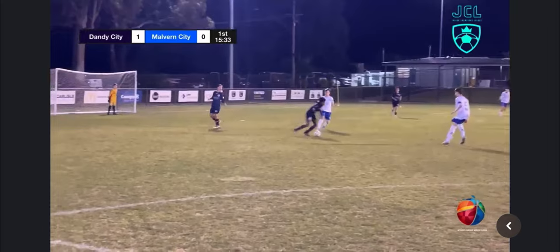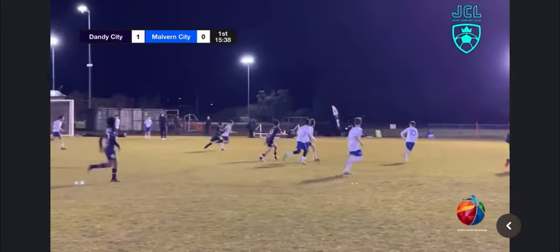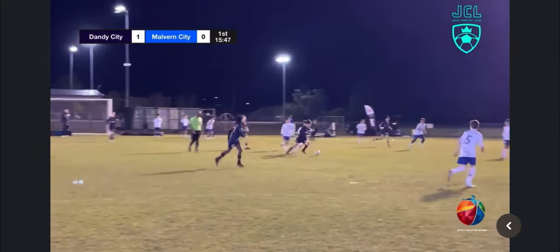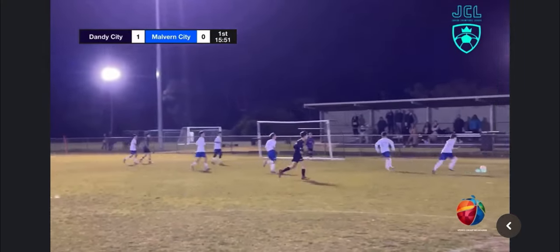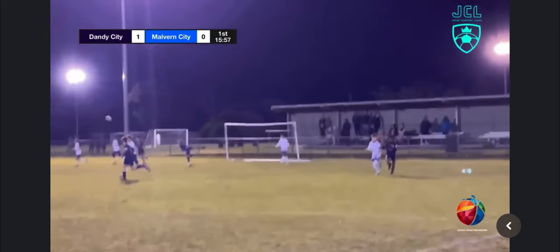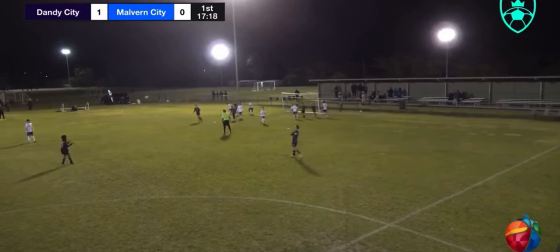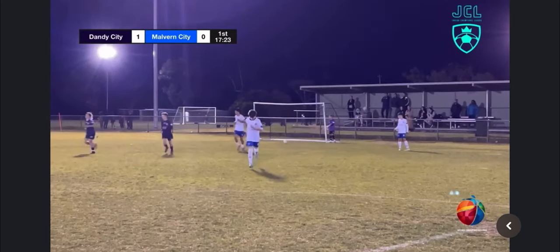Intercepted — won back by Malvin. Shree has it on the wing. It's almost ended up in another chance for Dandy City but good keeping by the Malvin keeper. Play through — it's a good ball. Shree whips it in — deflection — keeper able to claim it. As it gets whipped in by Jordan, can it find a head? It did but didn't result in anything. It will be a Malvin City goal kick.